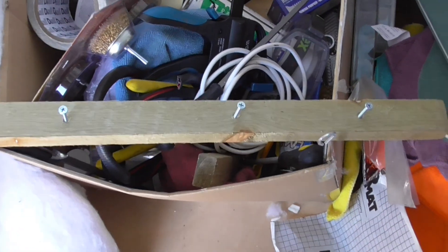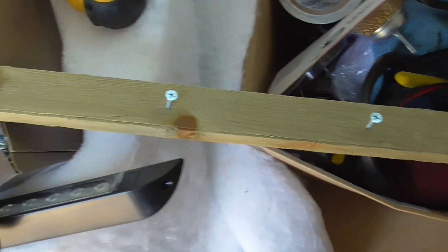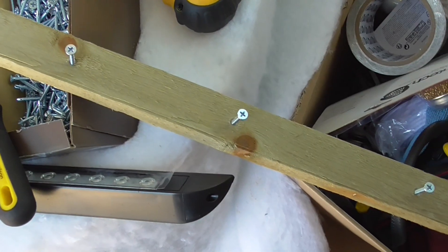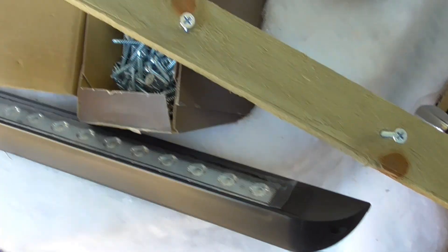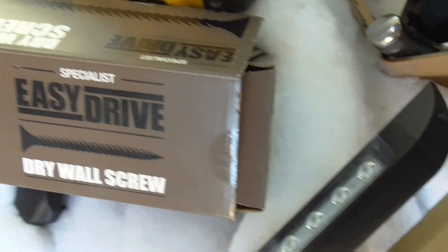The battens I'm using — I've probably mentioned this before but I'll show you again — are 19mm roofing battens, 19 by 38. They fit nice and snugly on this cross member. I've already pre-drilled the holes and put the screws in. The self-drilling screws I'm using are from Screwfix — drywall self-screws, easy drive. Very good, well impressed.